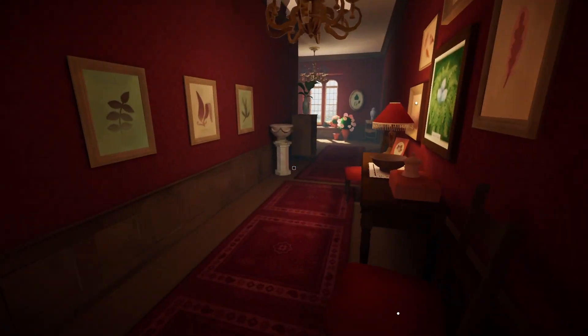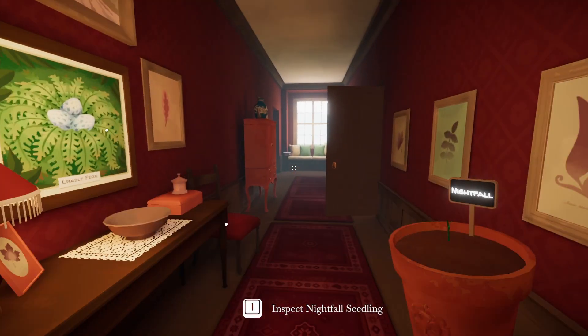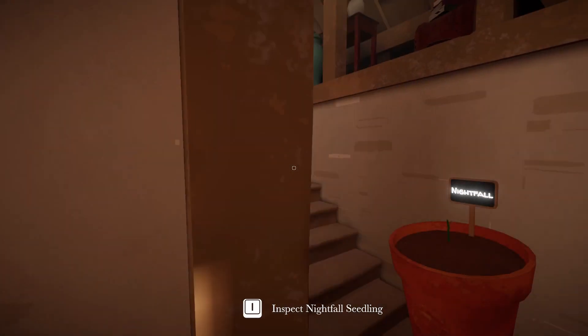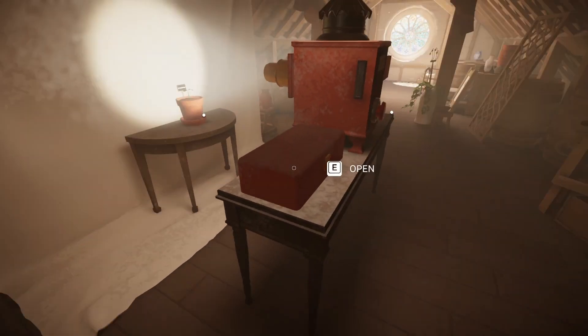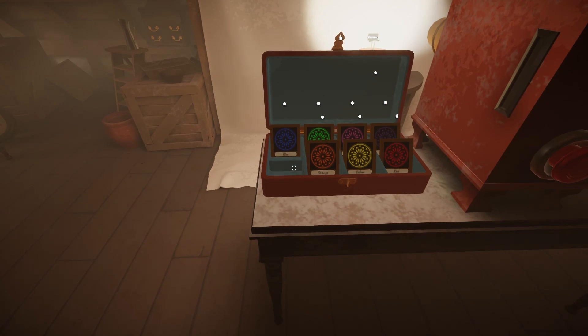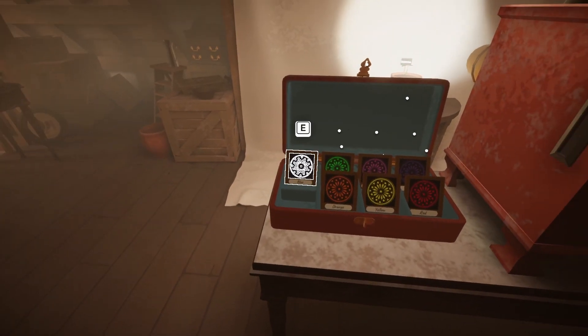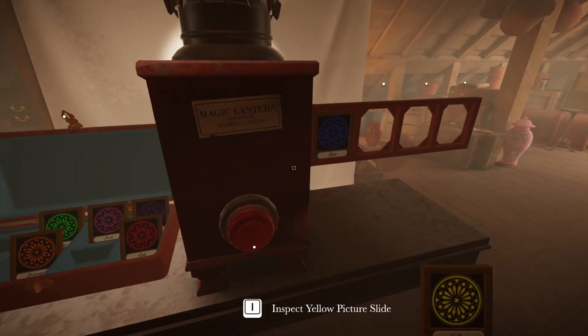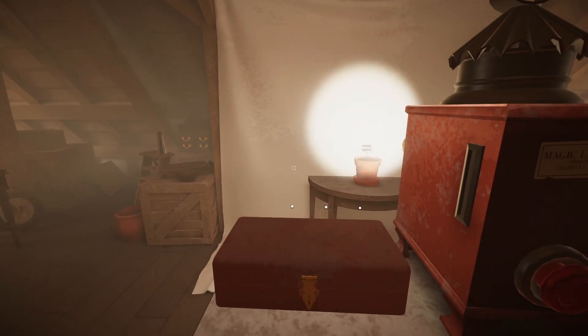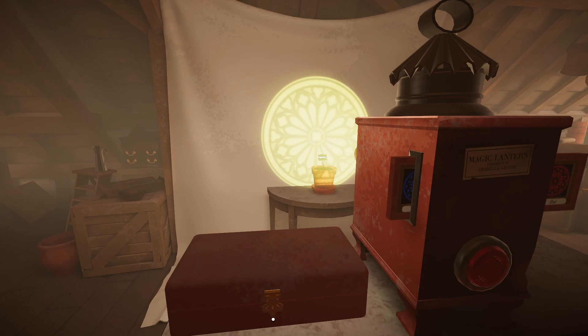Now we'll come back over here, grab this. I can inspect it — look at that. Okay, now let's come up here. Open this. I think it should just be: blue, blue, blue, yellow, orange, red. Blue, yellow, orange, red.